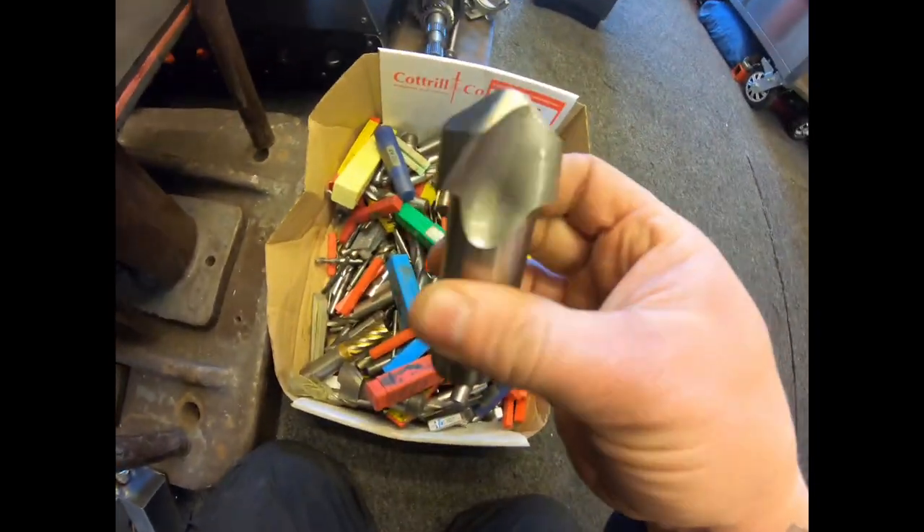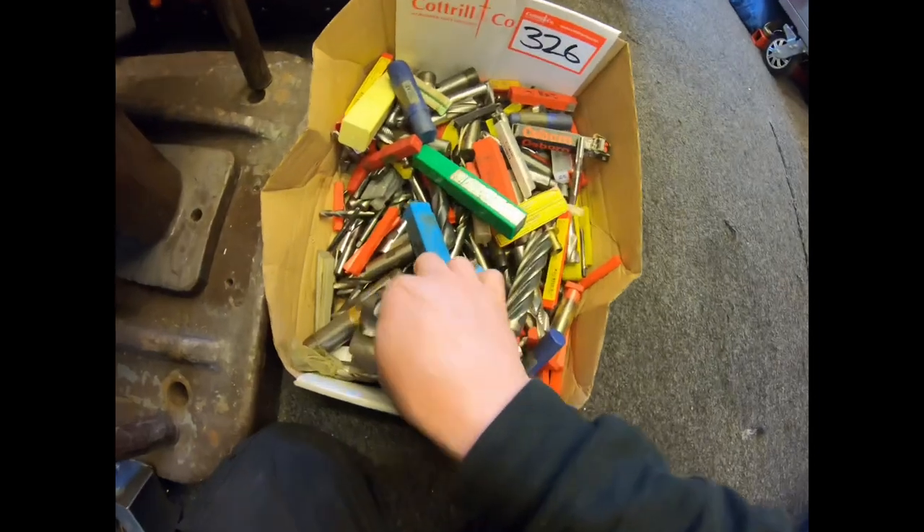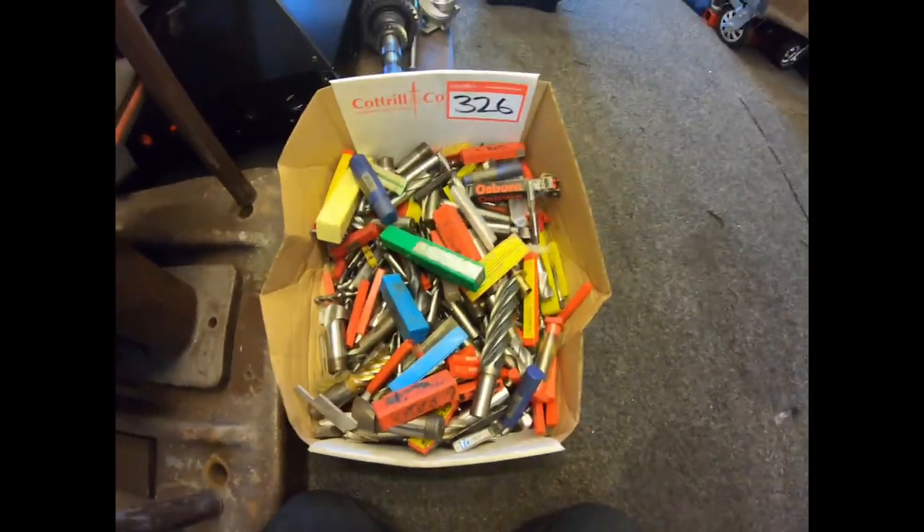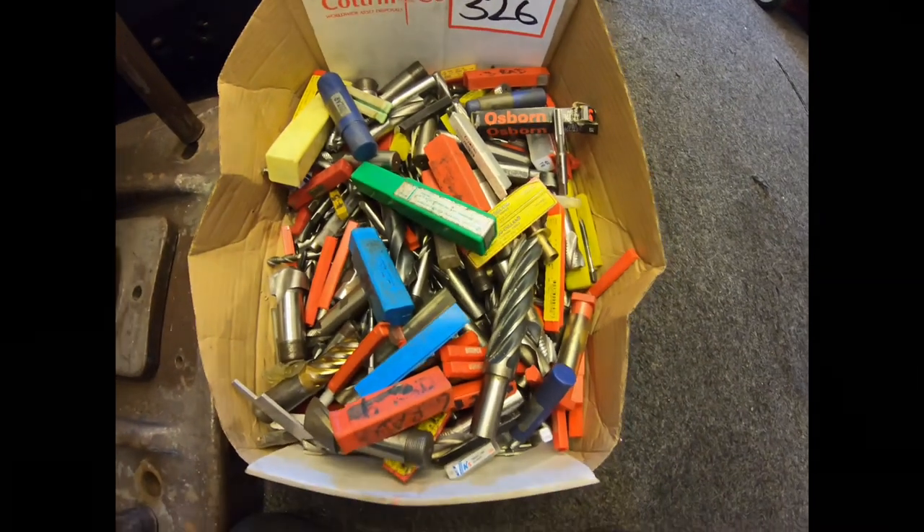Just thought I'd show you what we picked up. In my eyes it's a total bargain — I'll have to have a good sort out, but I won't be buying any end mills for a while, that's for sure. See you soon.